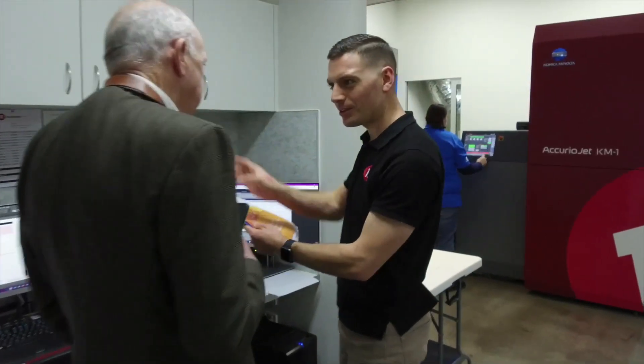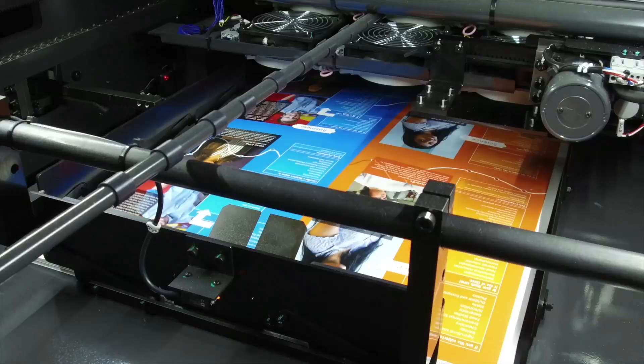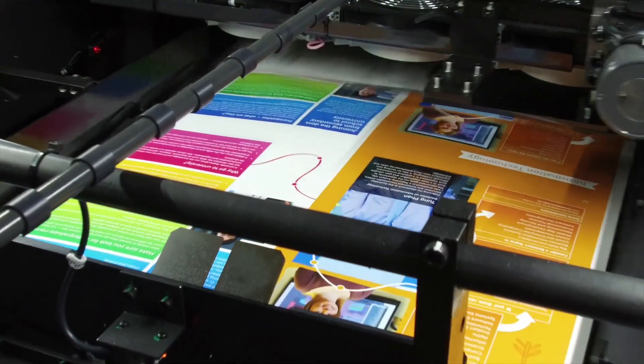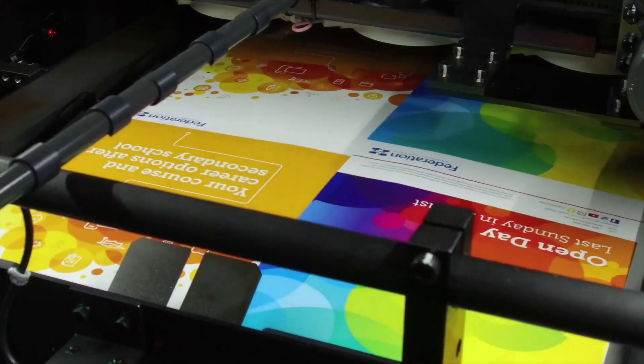We believe that inkjet is the future — due to speed, reliability, running costs, the quality and the substrates you can run on the machine as well. It really is, you could say, a hybrid between digital and offset.